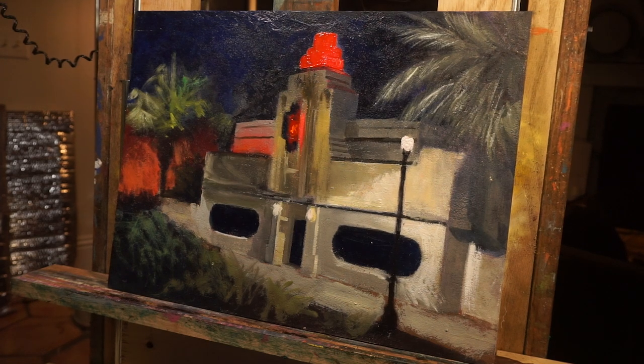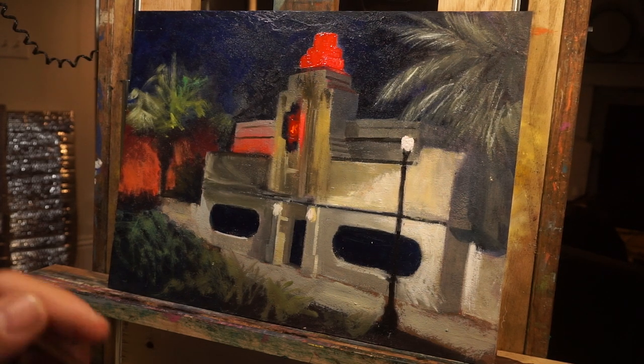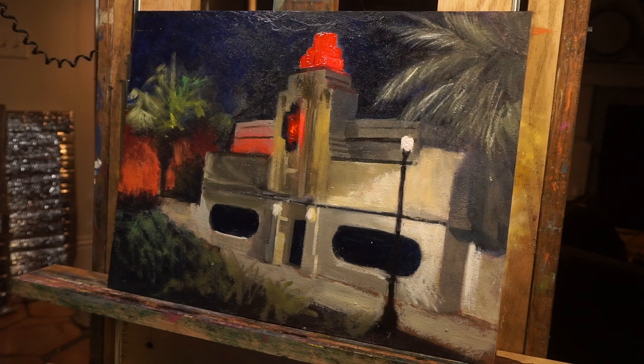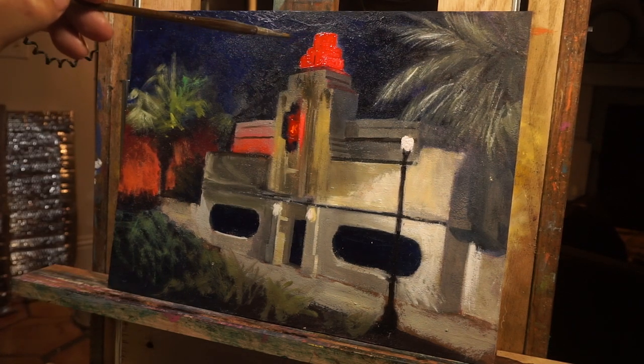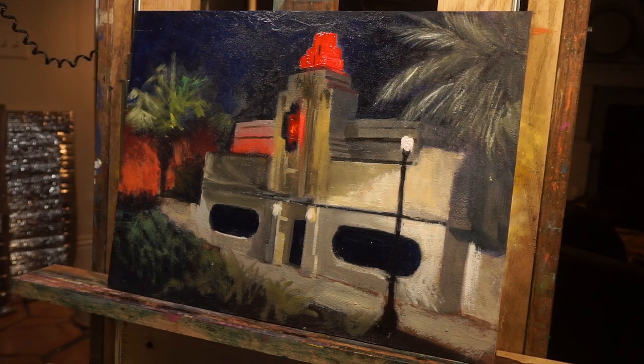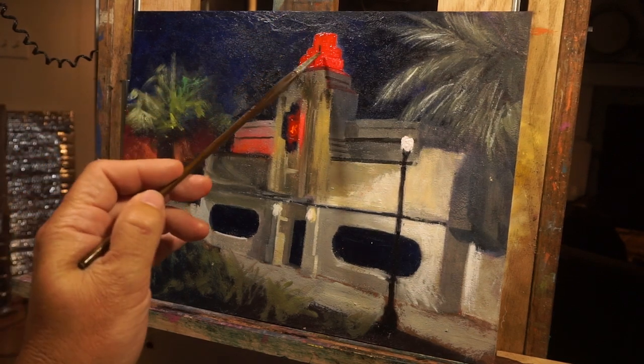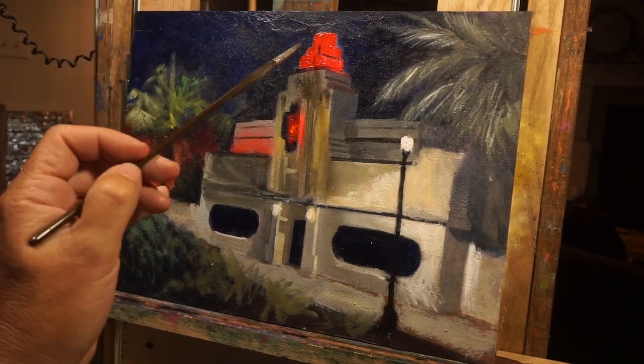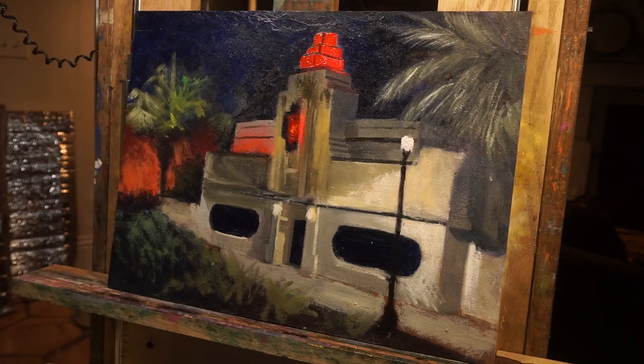Night plein air painting is all about experimentation. If you live in a hot climate, it's great because you can stay for a longer period without having to battle the heat. Also, you don't have the light changing constantly because there's no sun — you're relying on artificial light. So you can stay a little longer and the scene will stay similar. If you're doing a bar scene, the light will still be consistent.